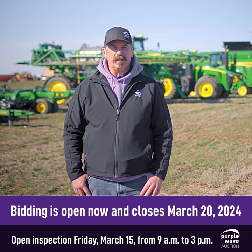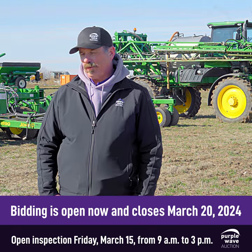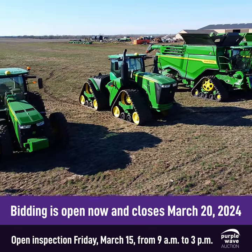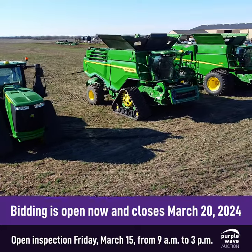The seller's contact will be listed on each listing, so you can call them direct and ask any questions that we didn't cover in the item details. We're going to have an open inspection on Friday March 15th — everybody come out between nine and three to walk around and look at the equipment.